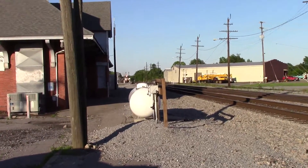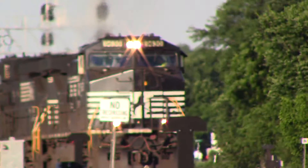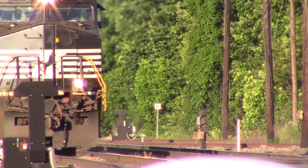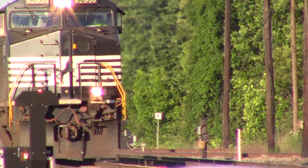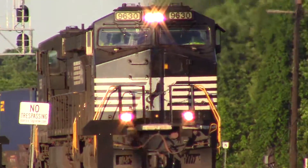Alright, here we have Norfolk Southern VO709 westbound here in Suffolk. Got Dash 9 9630 in command. Man, look at that sunset.